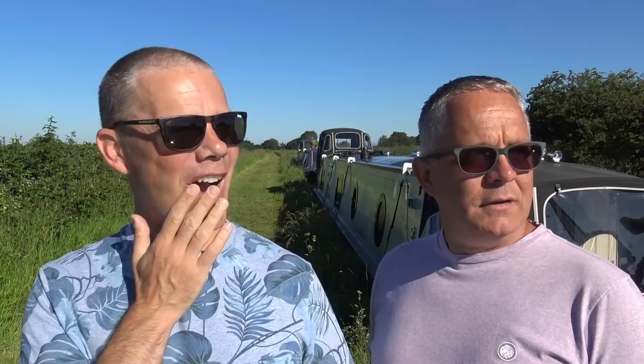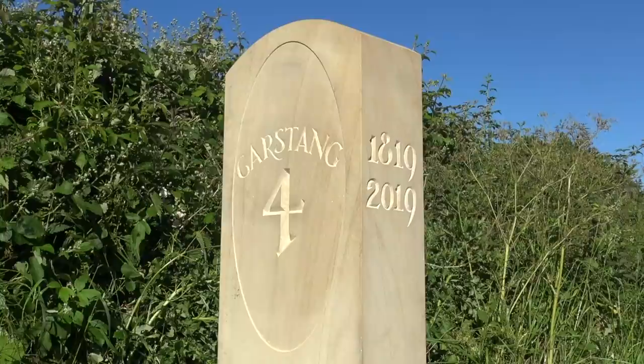And what else have we got to do? Oh yeah, we've got a kayak to collect. According to the sign which is literally right next to our boat, it's four miles from here at Cabus Nook through to Garstang. Are we ready? I think so. Onward!